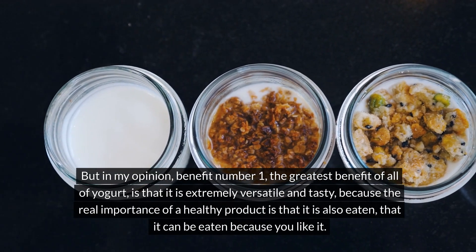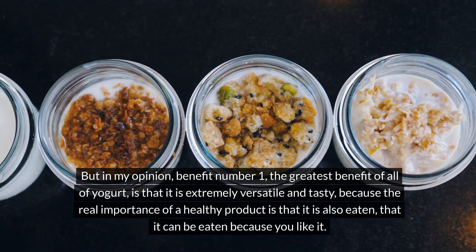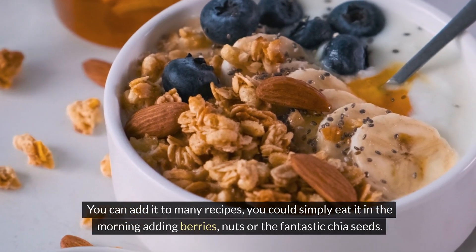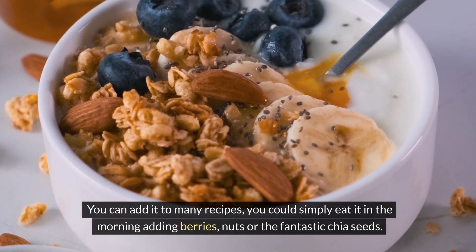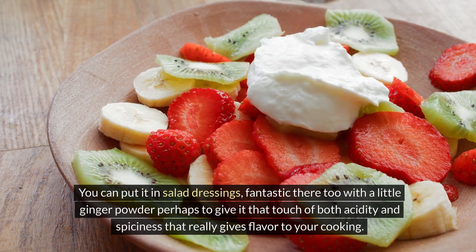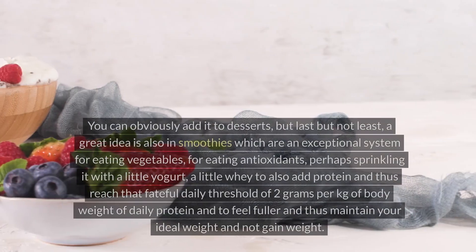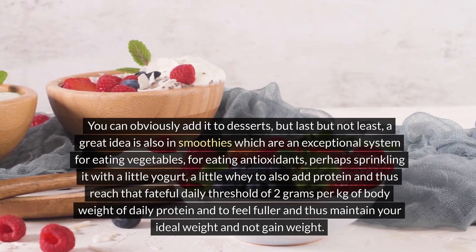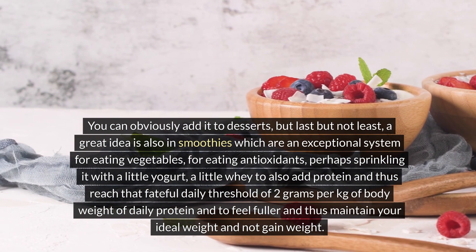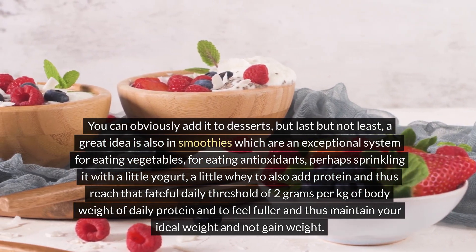In my opinion, the greatest benefit of Greek yogurt is that it is extremely versatile and tasty, because the real importance of a healthy product is that you actually enjoy eating it. You can eat it in the morning adding berries, nuts, or chia seeds. You can add it to soups with a dusting of turmeric or curry, use it in salad dressings with ginger powder, add it to desserts, or blend it into smoothies — an exceptional way to also add protein and reach your daily threshold, helping you feel fuller and maintain your ideal weight.